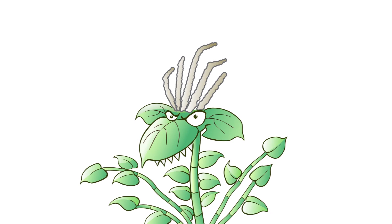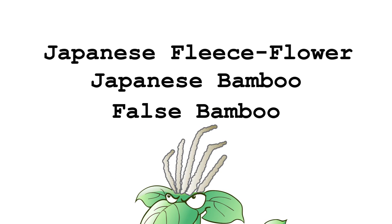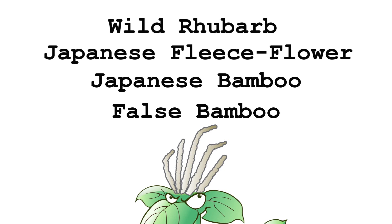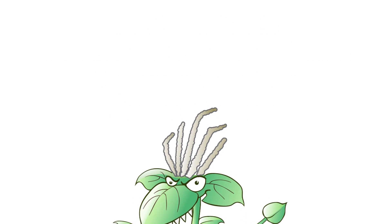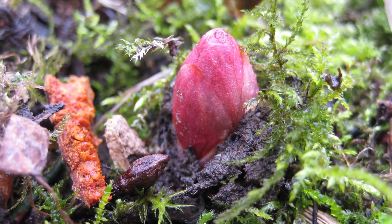Knotweed uses a number of aliases: false bamboo, Japanese bamboo, Japanese fleece flower, wild rhubarb, to name a few. It takes on a number of forms to elude identification. When it first emerges in the spring, knotweed looks like pink asparagus poking out of the ground.